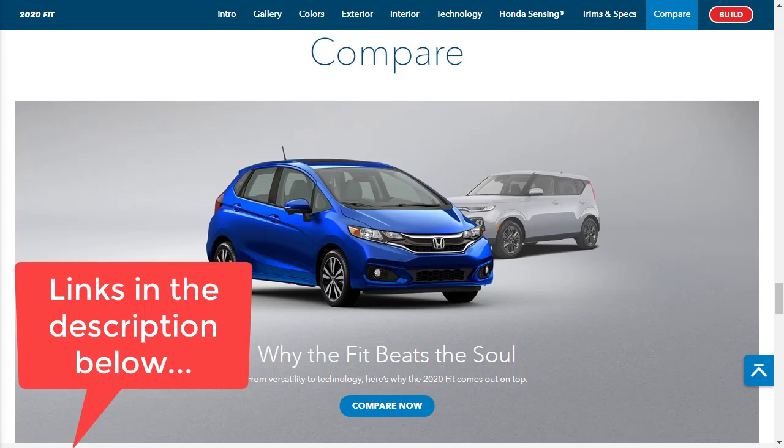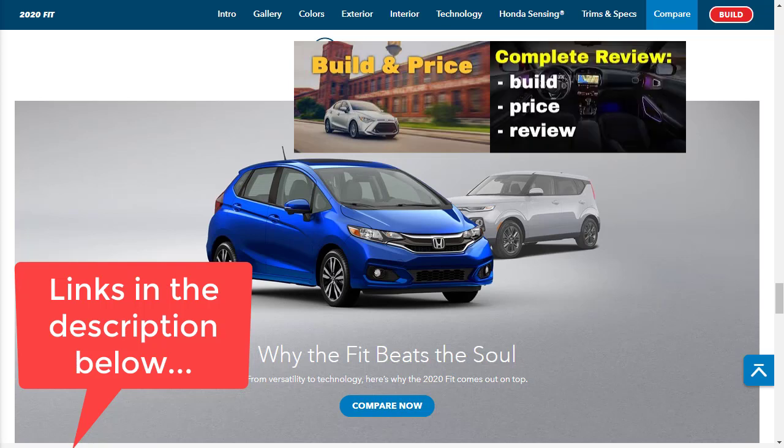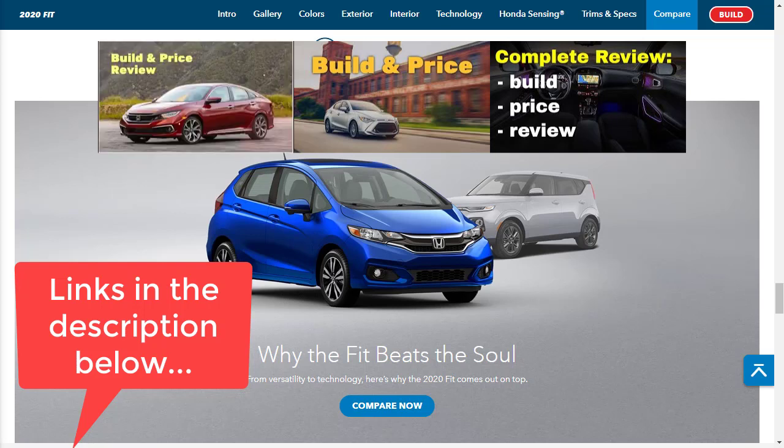I've done a build and price review of the 2020 Toyota Yaris XLE sedan, a build and price review of the 2020 Kia Soul in the EX designer collection trim, and the 2020 Honda Civic EX sedan. After you watch this video on the 2020 Honda Fit, make sure you check out a couple of those other videos as well.